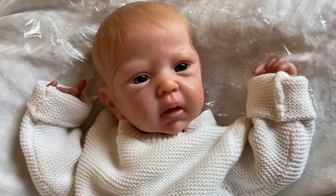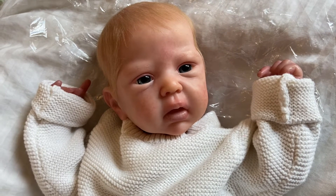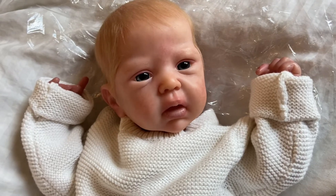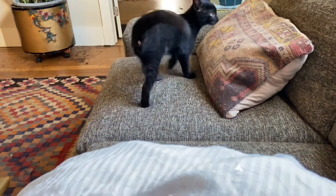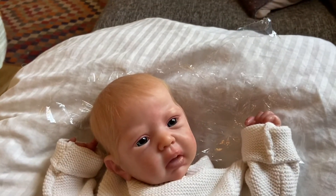Good morning everyone. Hope y'all are doing well. I am here today with a sale video. The holidays are very quickly approaching — and I have a kitten running around. You can see he knocked over my plant and left this lovely mess for me to clean up.